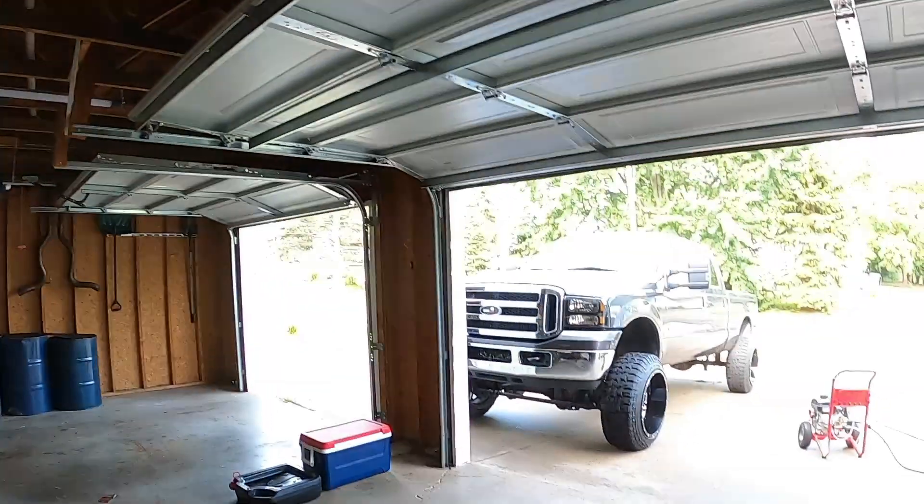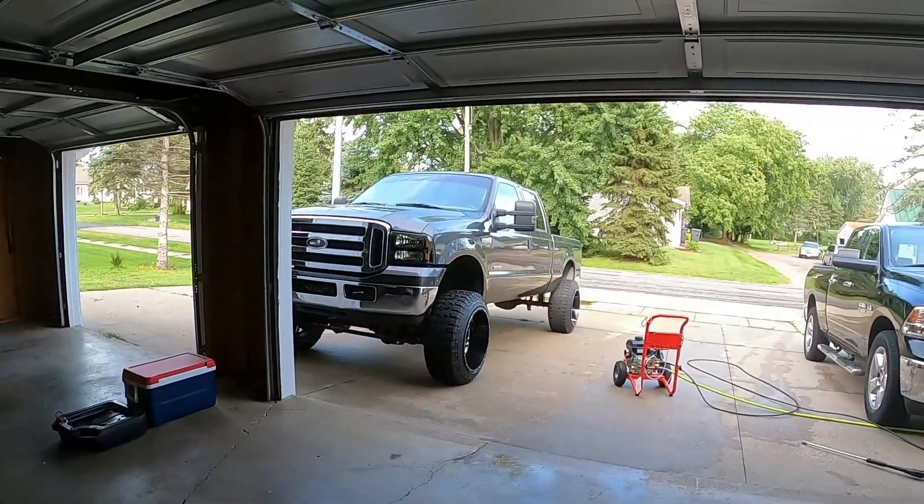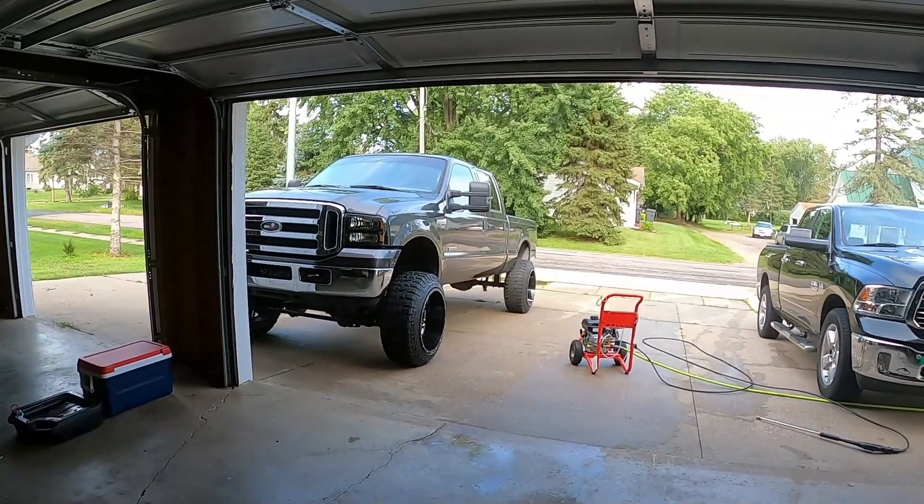Yeah, we'll get some clips of this thing here in a little while and see what you guys think of it. Hope you guys liked the video. Hope you guys are excited as I am to make and see all this content of this truck. It should be a really fun truck. I hope you guys like it as much as I do. That being said, like, comment, subscribe, and I'll see you guys in the next one.